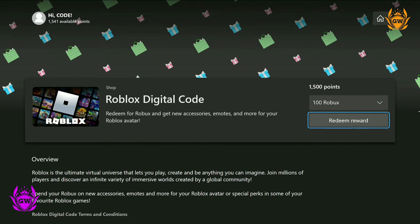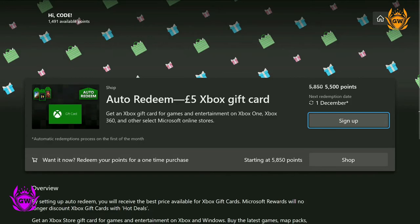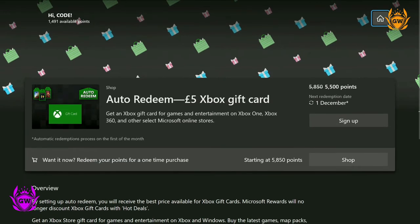Just select redeem and follow the steps on screen. If you want to use it, there is an option on console that allows you to auto-redeem £5 gift cards every month for a slight discount. This means your points get subtracted for £5 gift cards every single month automatically. However, be careful with this, as if you do decide to redeem a gift card, you only have 90 days to spend it before it expires.